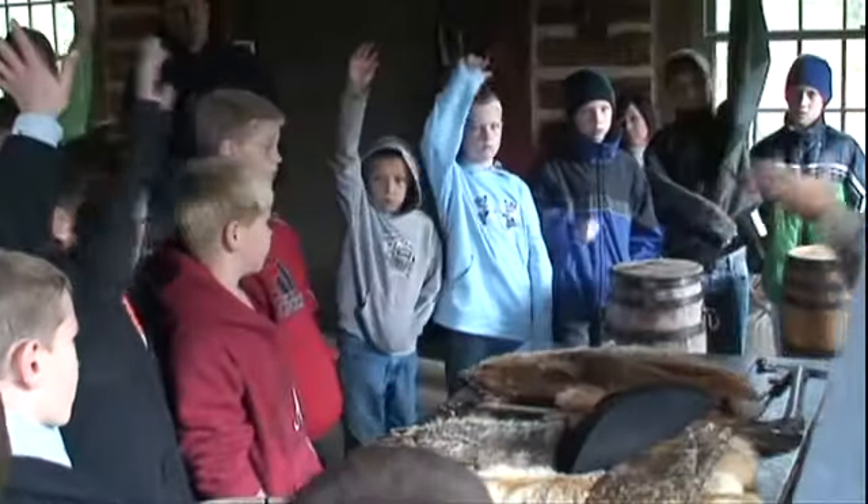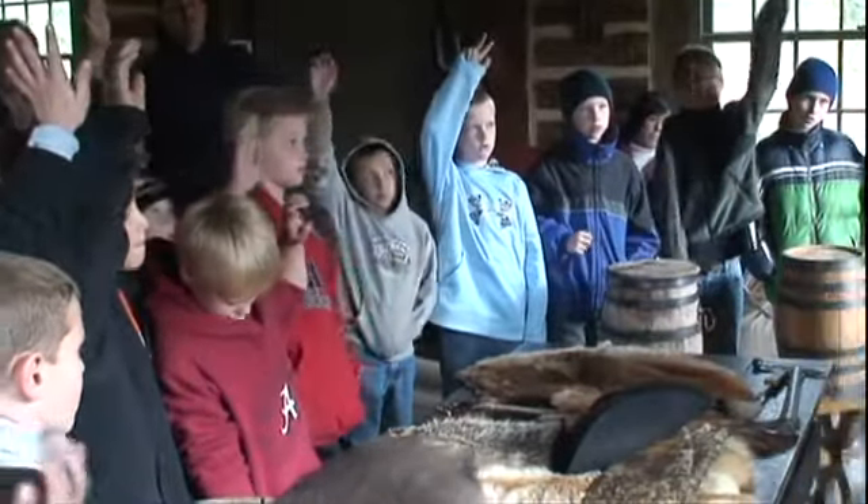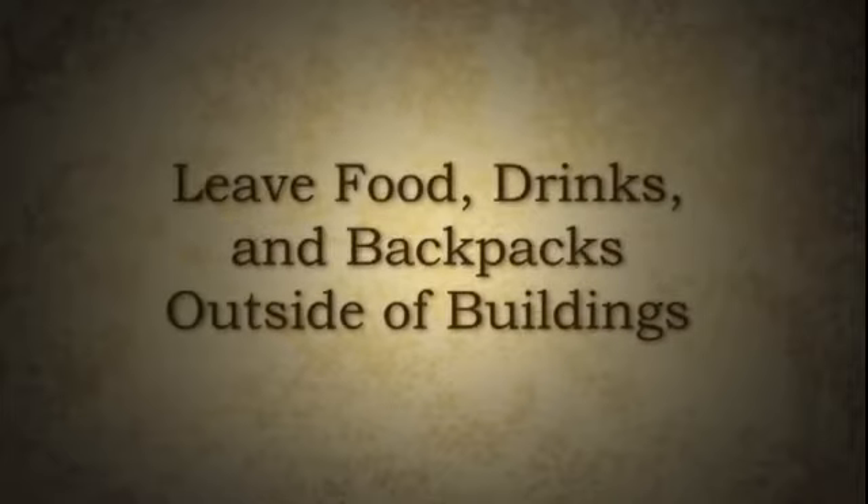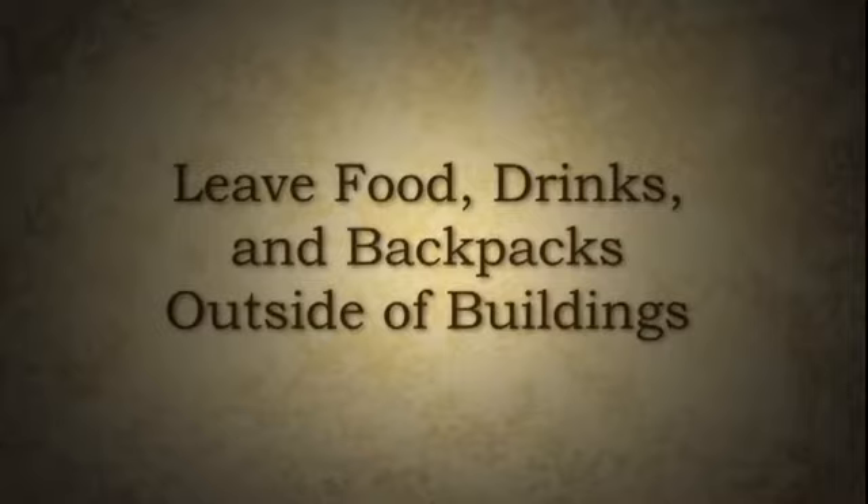But when you come, there are some rules you need to follow. For example, you really shouldn't chew gum at a place like Heritage Hill. If your gum got stuck on the floor of a historical building or onto a very old artifact, it could really ruin them. Also, leave any food, drink, and backpack you may have outside of the historical buildings.